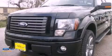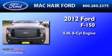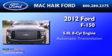This is a 2012 Ford F-150. It has a 5.0-liter eight-cylinder engine and an automatic transmission.